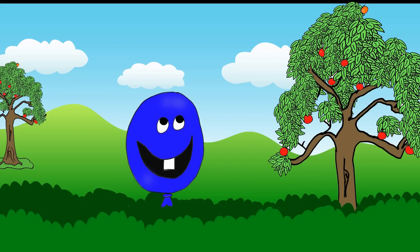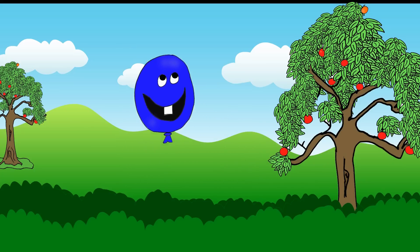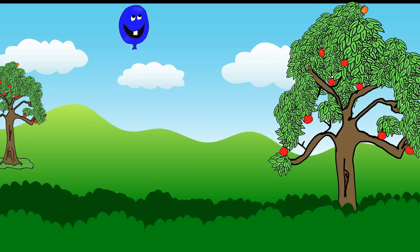Blue, blue, blue balloon. Hello, blue balloon! Fly high to the sky. Bye-bye, blue balloon.